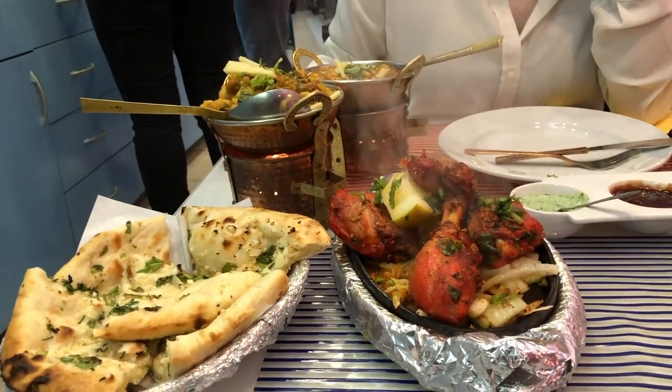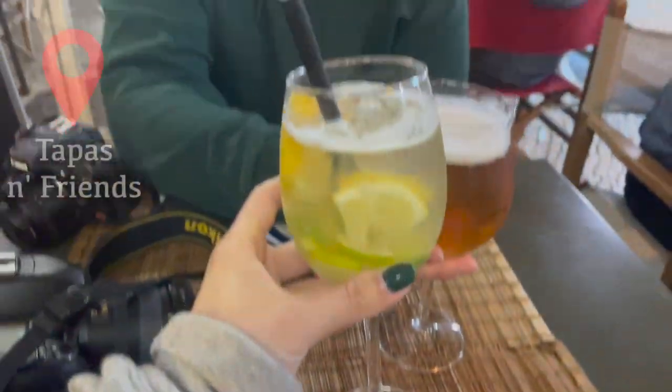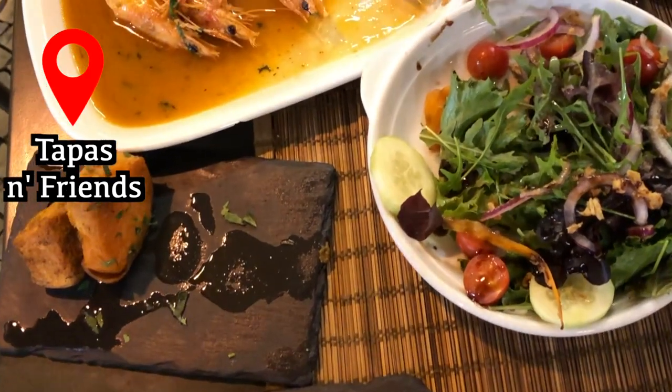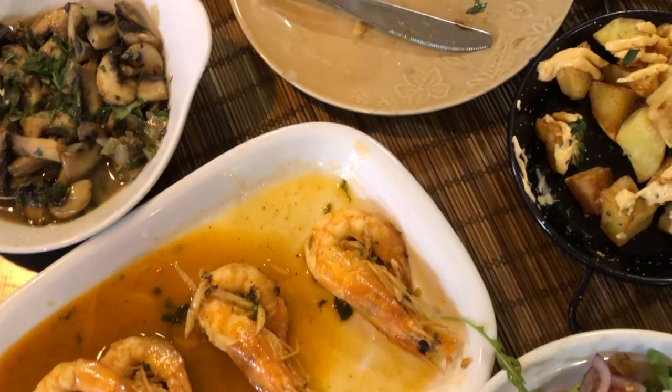If you like tapas bars, we found one in the main area - more touristy and a bit more expensive, but very traditional tapas. They had patatas bravas, which I'm obsessed with, and some good seafood including prawns.